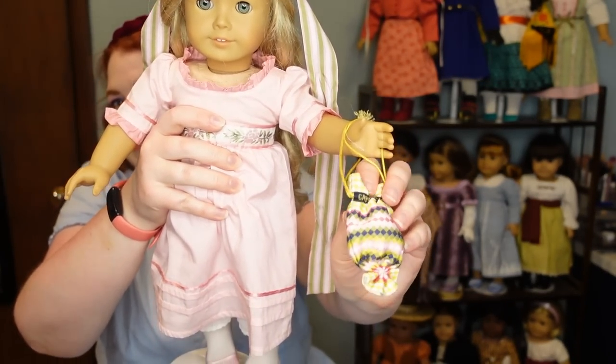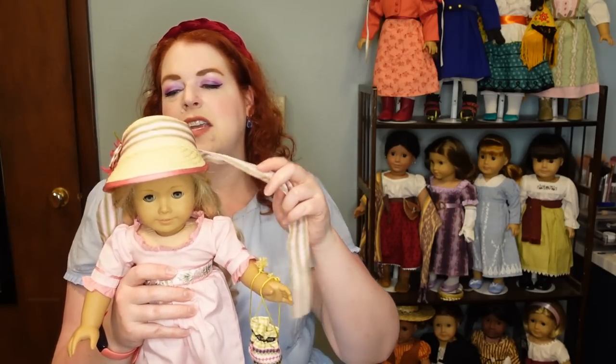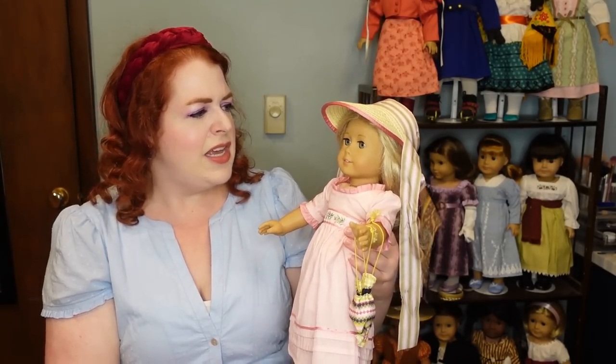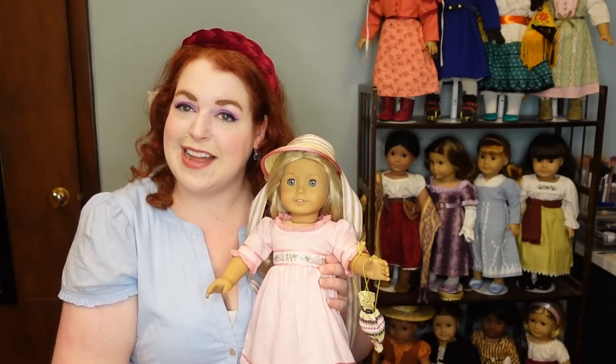She also has a reticule, which is a really nice touch — a little drawstring bag. The style is pretty spot-on for the Regency, and it's embroidered with her name and the year: Caroline Abbott, 1812. There's also a toy top that comes with her, which is cute and meaningful to her stories. That's about everything she comes with in her meet outfit, so let's move on to her next outfit.